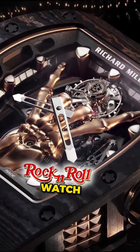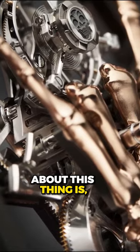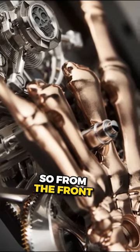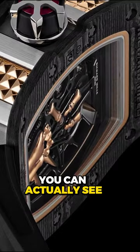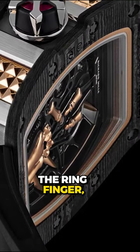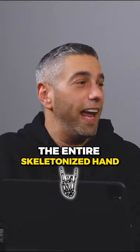Richard Mille's new rock and roll watch — have you seen this thing? The really cool thing is from the front you can see the horn, but if you turn it around from the case back you can actually see the middle finger, the ring finger, and the thumb. So they actually have the entire skeletonized hand in there.